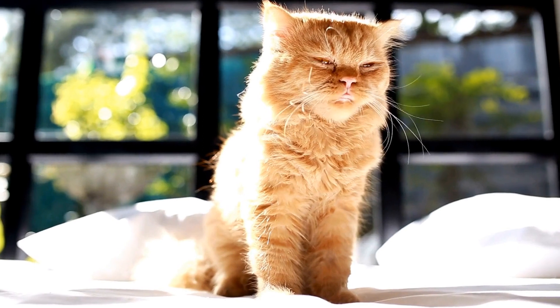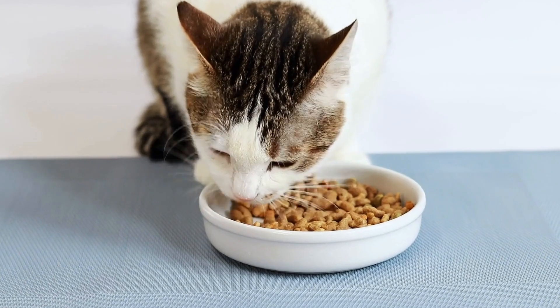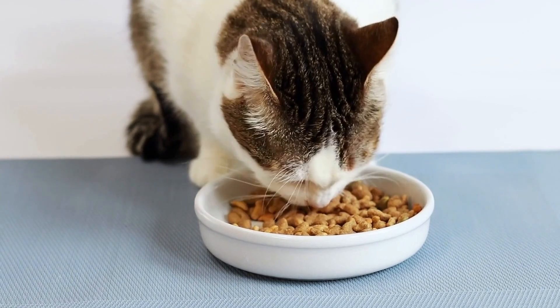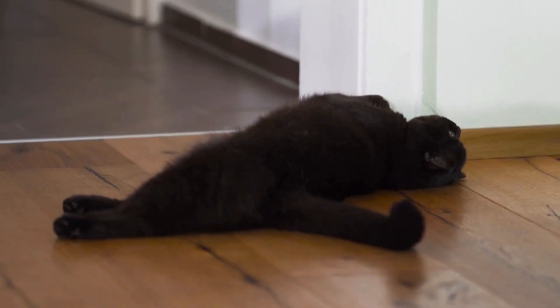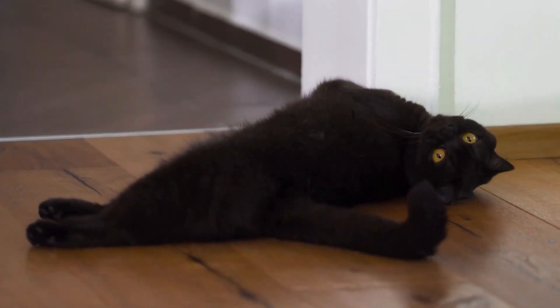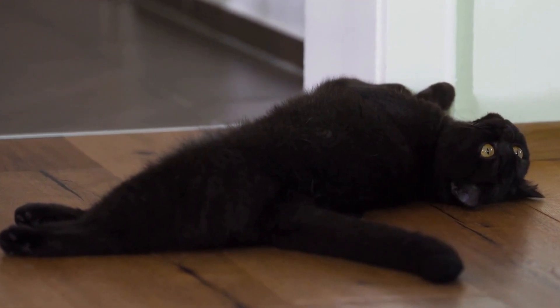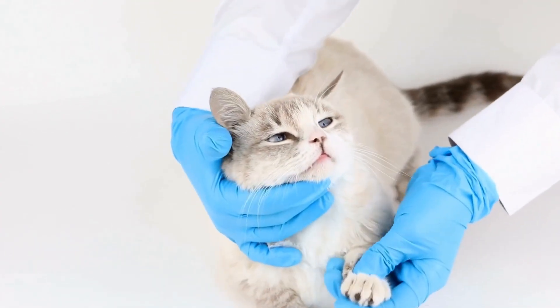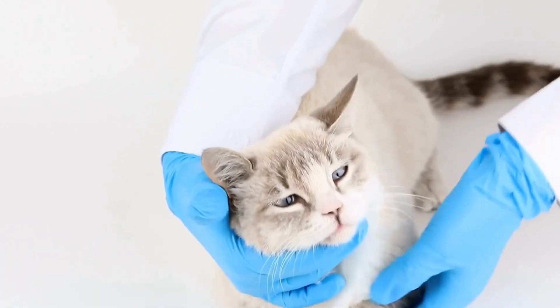Step 2: Fencing and Enclosures. Creating a safe boundary is crucial to ensure your cat's enjoyment while keeping them out of harm's way. Install sturdy fencing or an enclosure to prevent your furry friend from wandering off and encountering potential dangers such as traffic or other animals. Consider cat-proof fencing options that are specifically designed to keep felines contained while also keeping other animals out.